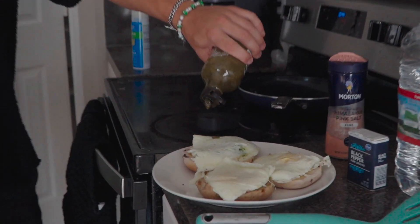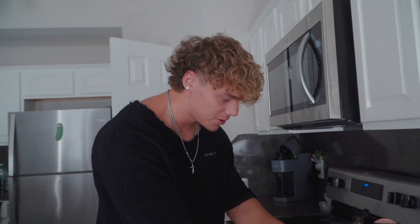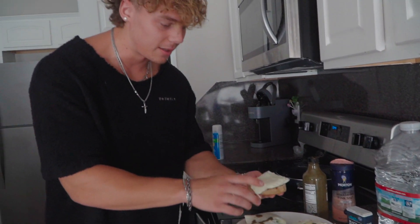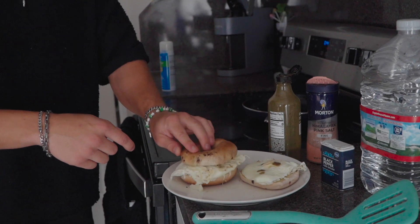I'm topping it off with Trader Joe's green dragon hot sauce — the most goated sauce ever. I've been using this stuff for the last couple years. Just put a little splash because it is pretty hot. Another cheat code with the bagels: put the cinnamon raisin on top of the blueberry so it's just a whole flavor explosion when you eat it. That's breakfast — I'll be back with the second meal in just a few hours.